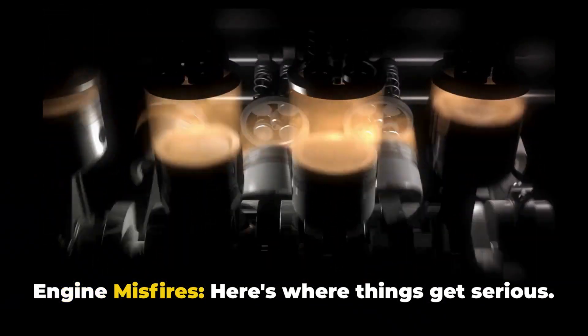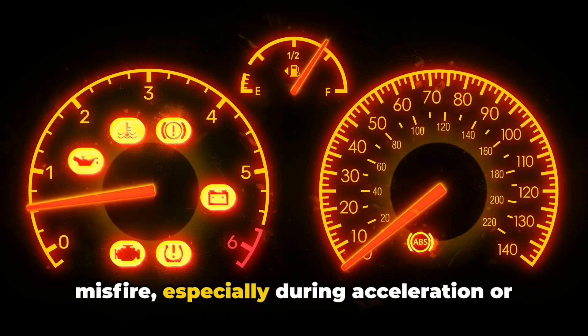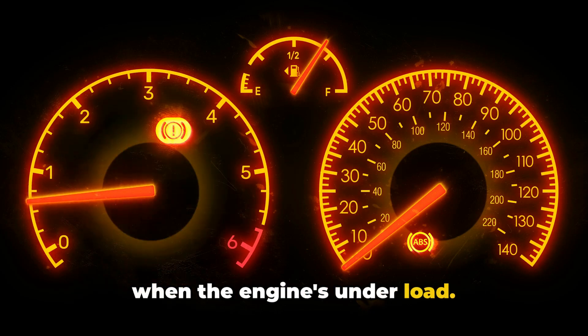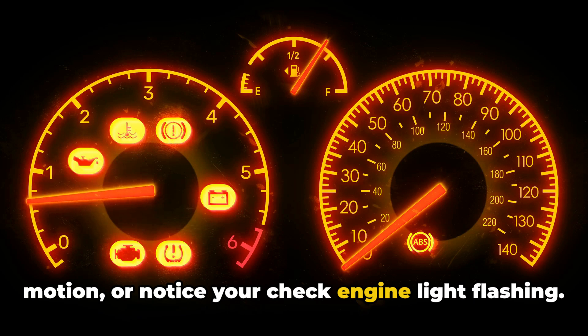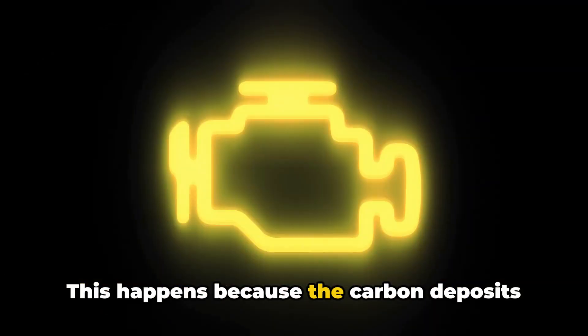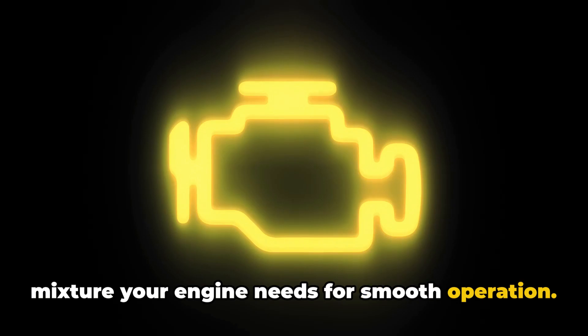Three: engine misfires. Here's where things get serious. Carbon buildup can cause your engine to misfire, especially during acceleration or when the engine's under load. You might feel a stuttering or jerking motion, or notice your check engine light flashing. This happens because the carbon deposits are disrupting the precise air-fuel mixture your engine needs for smooth operation.